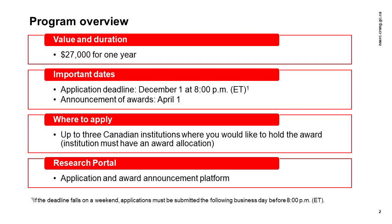The program is jointly funded by the three federal granting agencies: NSERC, the Canadian Institutes of Health Research (CIHR), and the Social Sciences and Humanities Research Council (SSHRC). However, the review process takes place individually at each host institution.